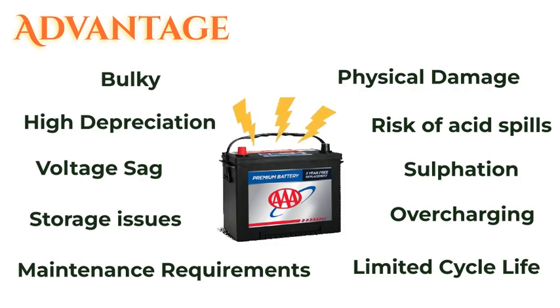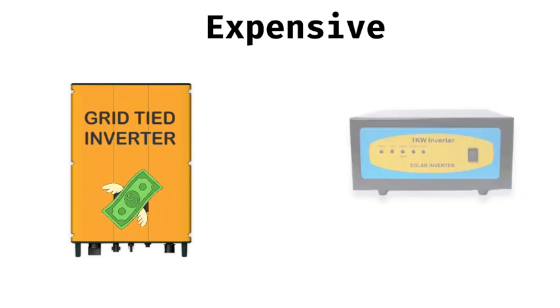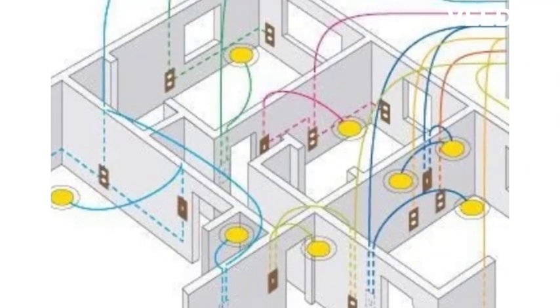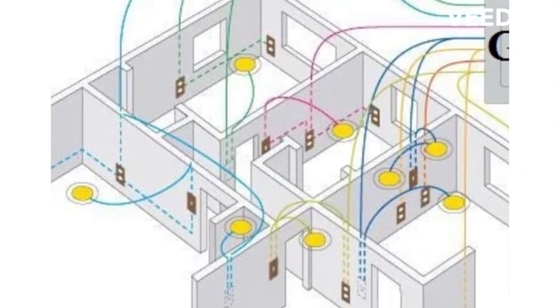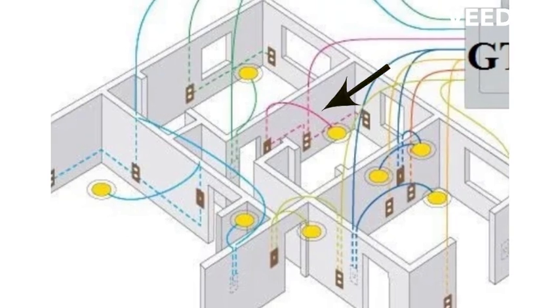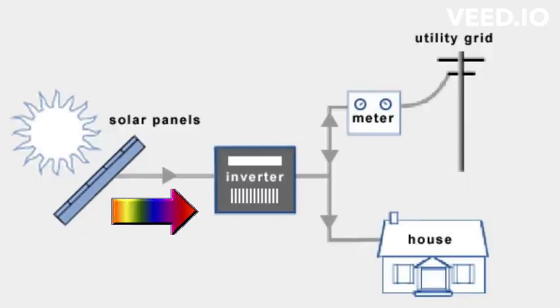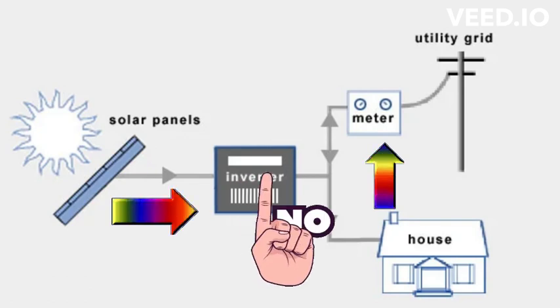However, a grid-tied solar system is expensive. The grid-tied inverter is much more expensive than a simple inverter that produces a separate 230 volt output. Since the grid-tied inverter feeds power into the regular mains supply, you have to worry about how much power you feed and how much you consume. If you feed more power than you consume, the extra power is fed back to the utility company through your electricity meter, and this is not permissible.